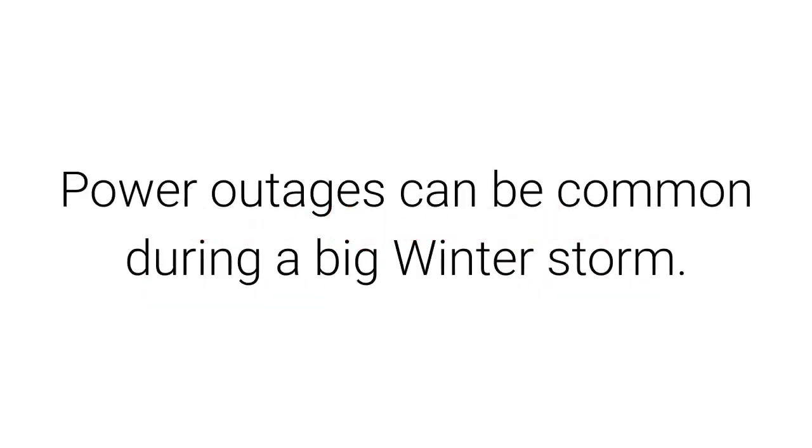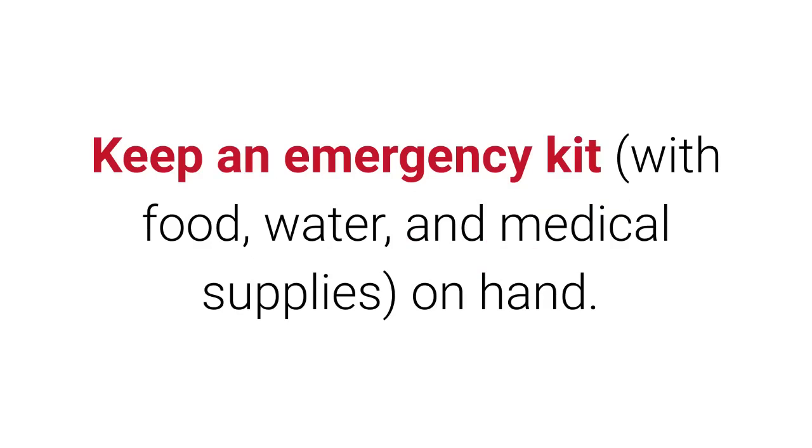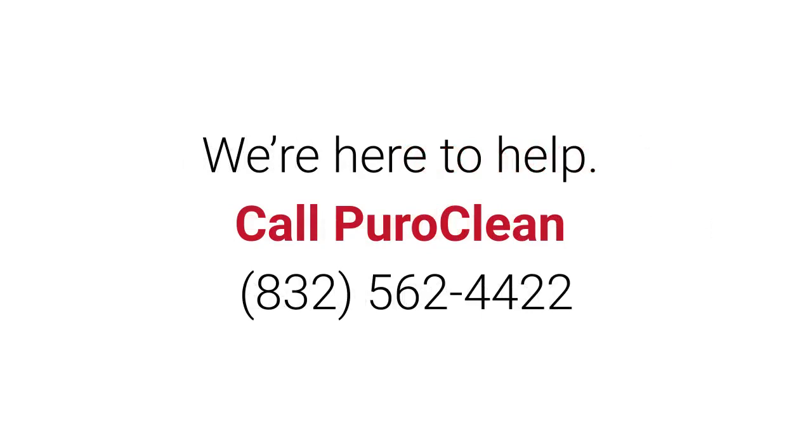Stock up on basics. Power outages can be common during a big winter storm. Keep an emergency kit with food, water, and medical supplies on hand. In addition, restock cold weather essentials such as salt or ice melt. We're here to help — call PuroClean at 832-562-4422.